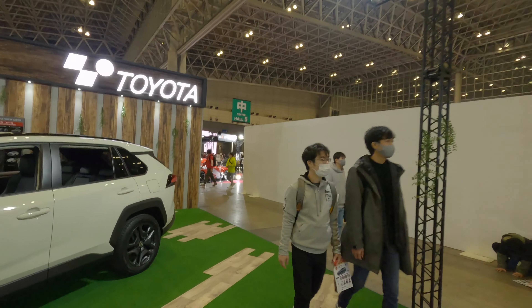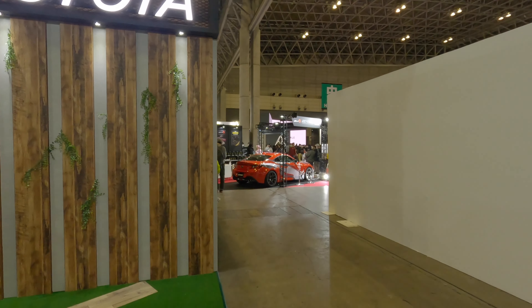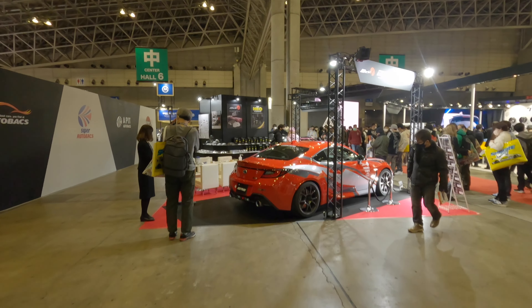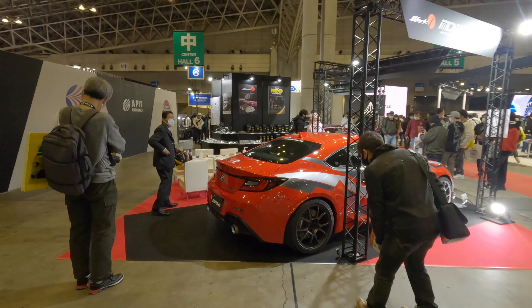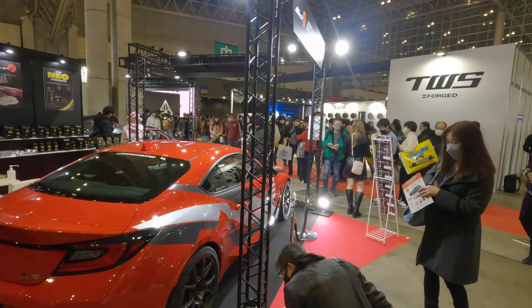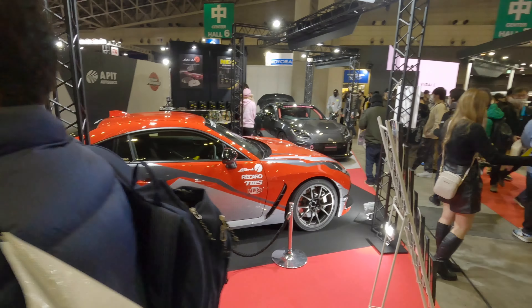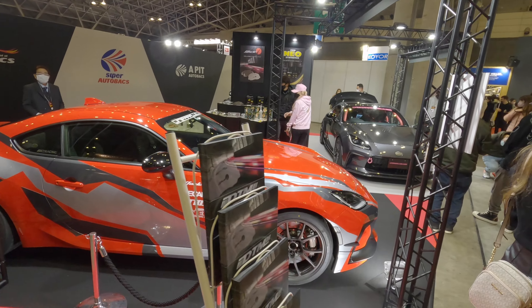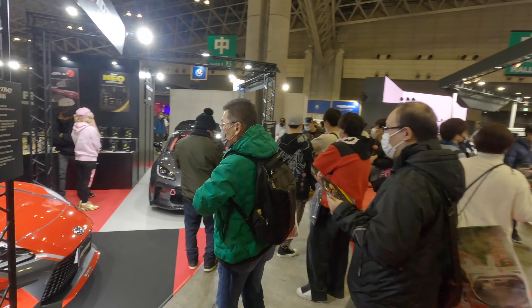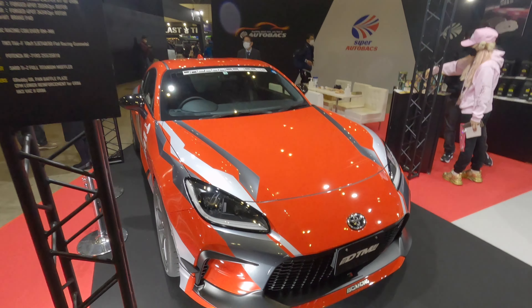M Speed here — around four cars. Nothing much there, just three different styles of the RAV4. Actually, that was not M Speed, it's the Toyota stall.